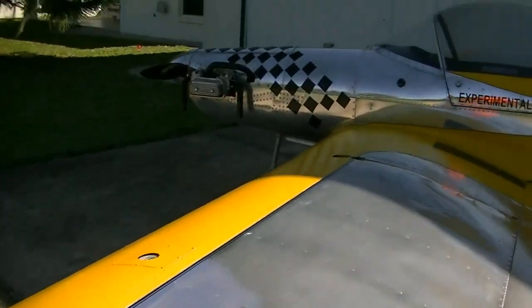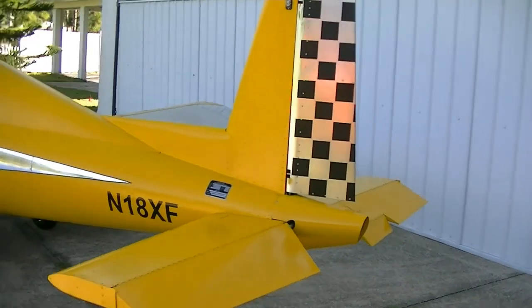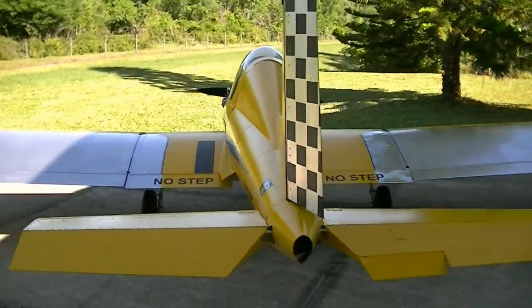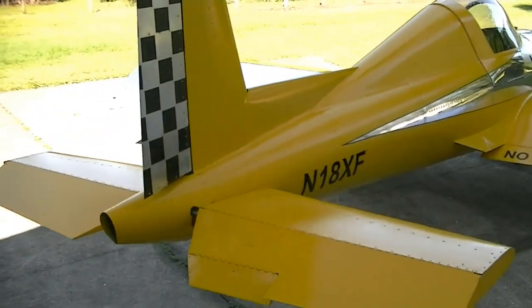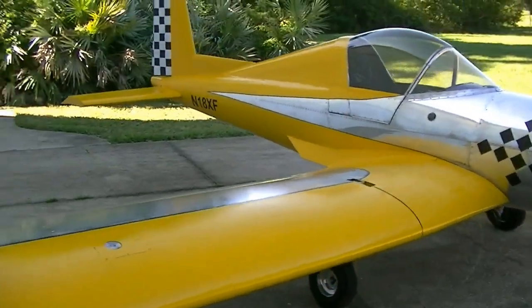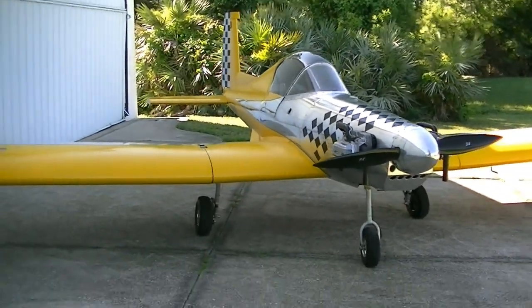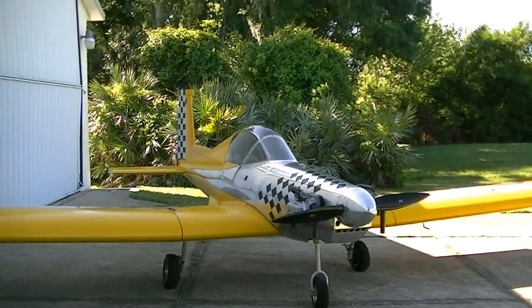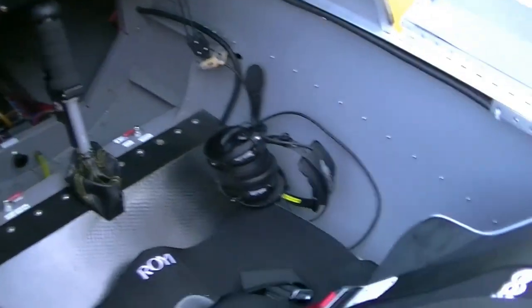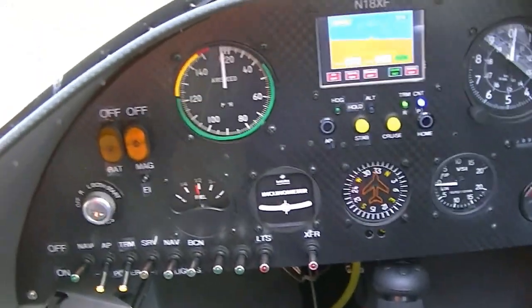Navigation lights. And a look inside the cockpit — here's the instrument panel.